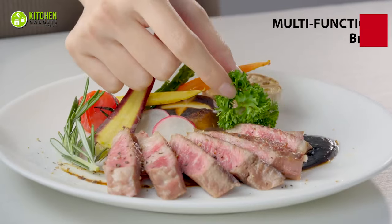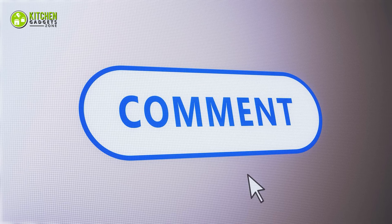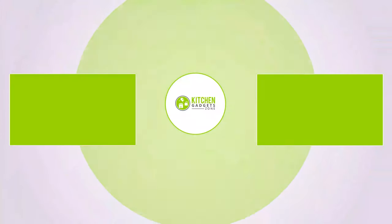That being said, we are now at the end of the video. Hope you loved it — subscribe if you did. Let us know in the comment section if you found this video helpful, and stay tuned for more videos like this.